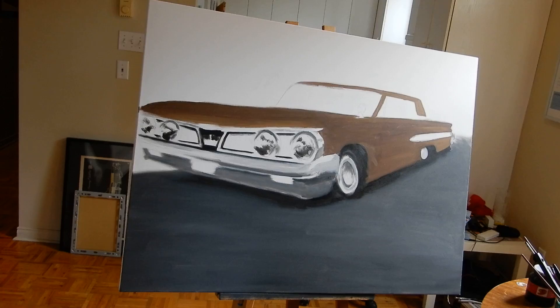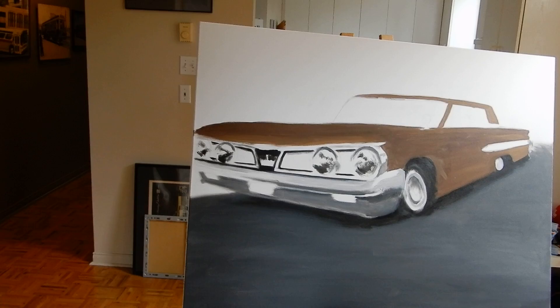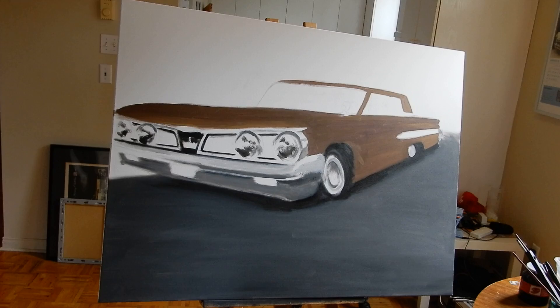I was thinking before I started filming — what's the color people hate the most on cars? Brown, green, orange, and yellow — those are the colors people have always hated the most on cars. And maybe purple, but that's a rare one.